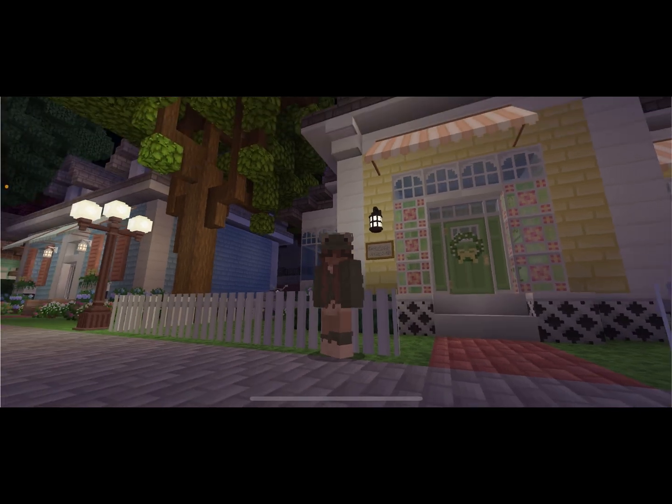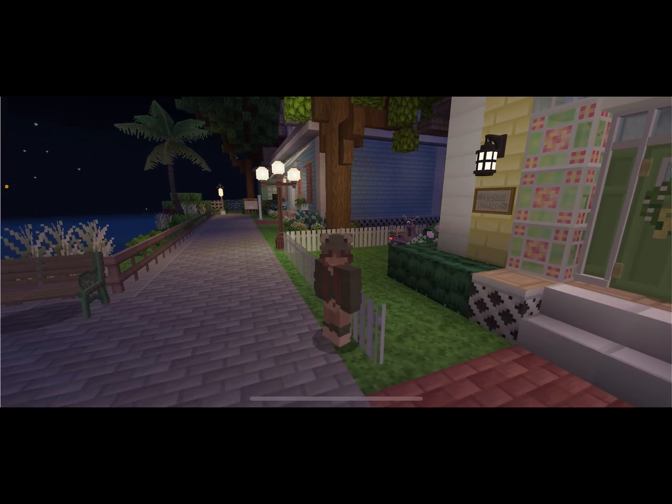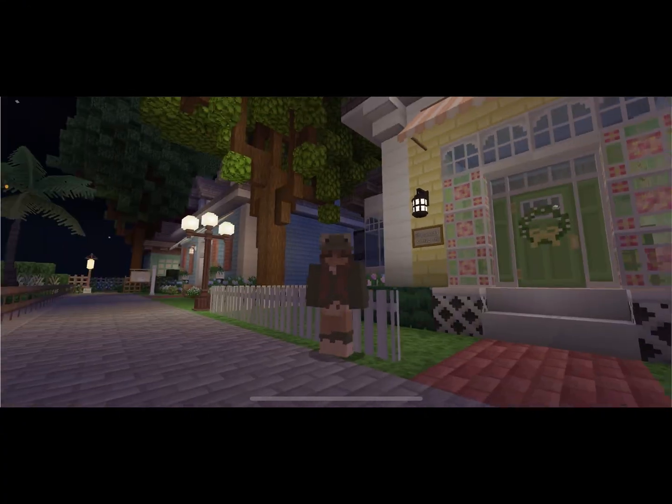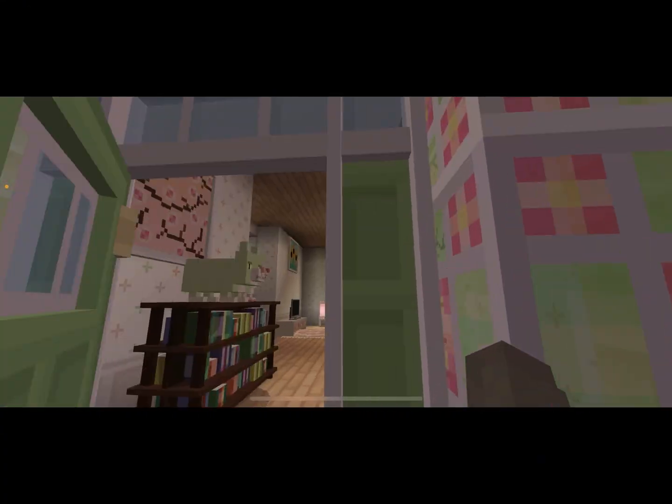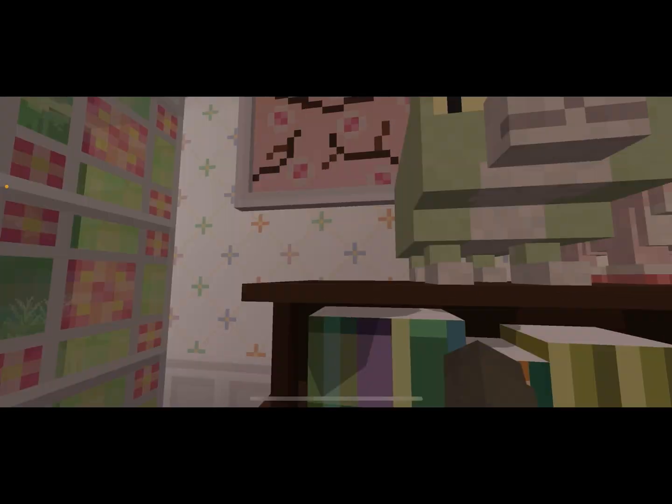By the way, the home I'm currently staying in here is the Daffodil College Cottage. Let's go inside — I love this little thing on my door.